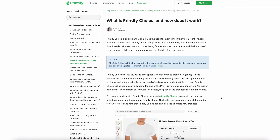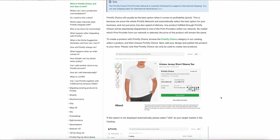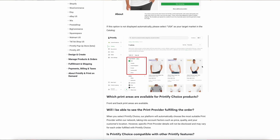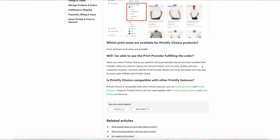Printify Choice is another option within Printify. This one can actually be selected as a printing provider when you are creating new products and is primarily offered on products where there's more than one printing provider already available. This works very similar to order routing, meaning the order will get routed to the nearest provider to your customer and will also be based on delivery speed. The benefit of Printify Choice is that your production costs will not fluctuate — it's a set rate for that particular product. You won't see which provider got routed to, and you can't use it in combination with express delivery or order routing directly.